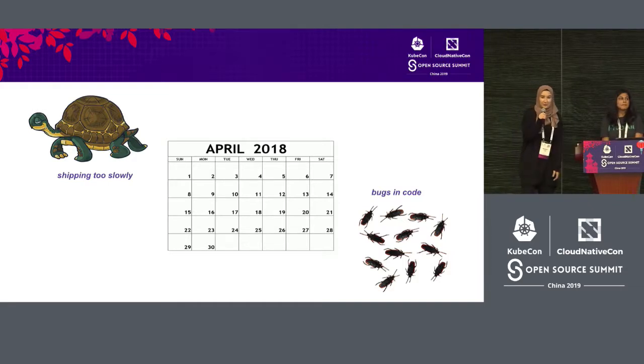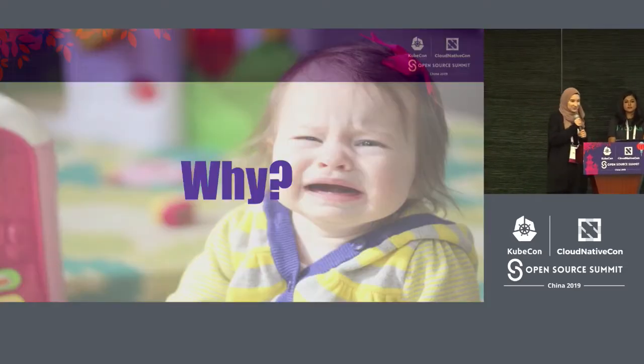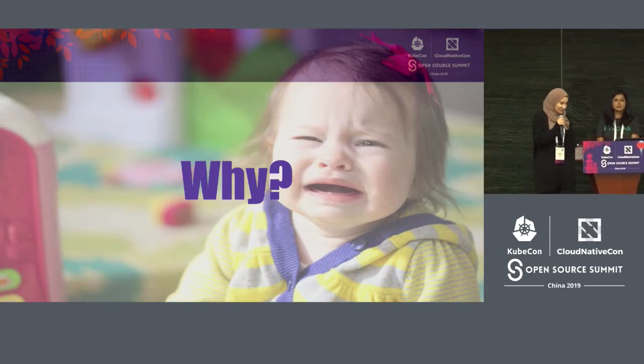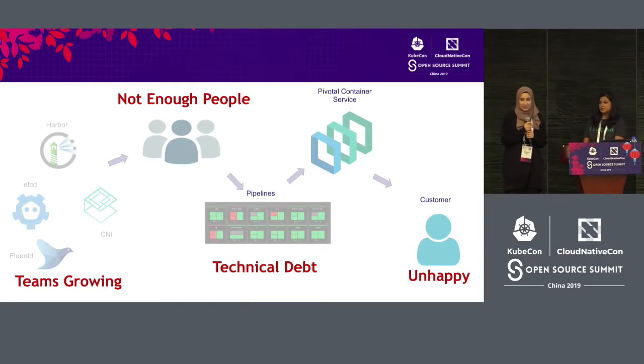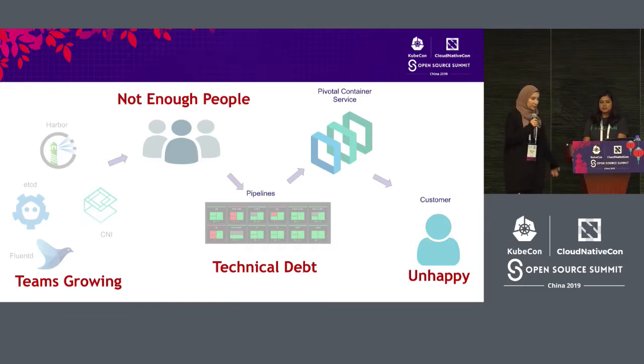We're going to tell the story of our release engineering team. Our story starts in April 2018. A new team had just started and they wanted a fresh start. We were facing two main problems: we were shipping too slowly, and we had a lot of bugs in our code. One reason was that the teams integrating with Kubernetes had been growing, but the size of the RelEng team had stayed the same. We had also done a lot of things with duct tape, so we had accrued a lot of technical debt, resulting in slow releases and unhappy customers.